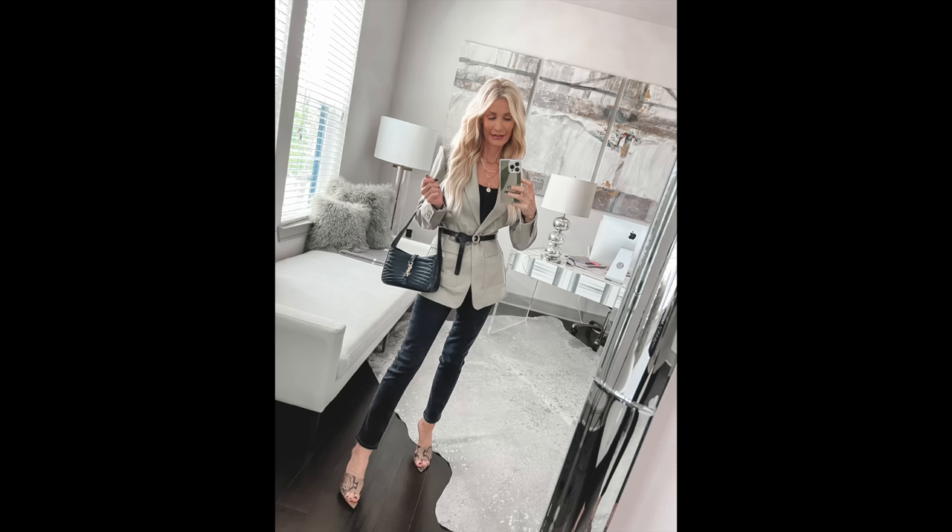I went with some snake print heels — I love adding a subtle animal print. If you're going to wear a print, make it an animal print because it does look luxurious, especially if it's just a touch like the heels in this outfit. It's just a touch of animal print but it does a great job of elevating the entire look and making it appear more expensive.